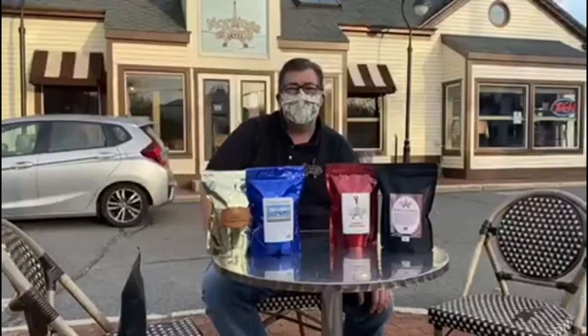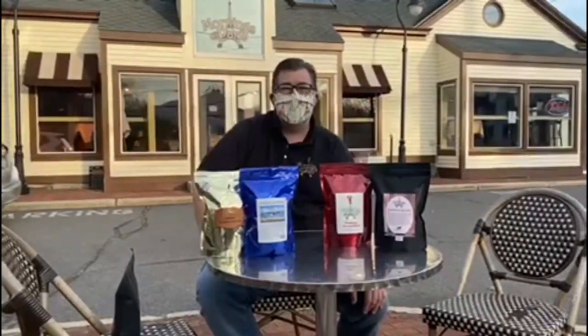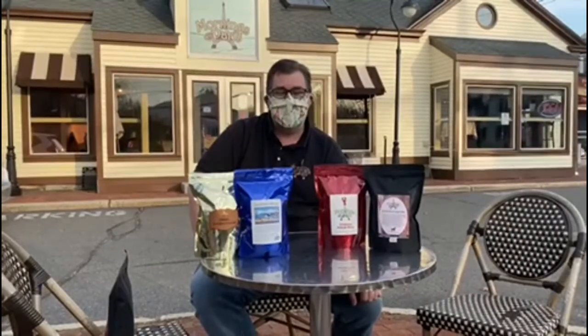We're going to have more blends and more custom offerings for people both wholesale and retail, so people can get a taste of all different types of coffees from around the world, because there are some amazing things out there that we just haven't offered yet.